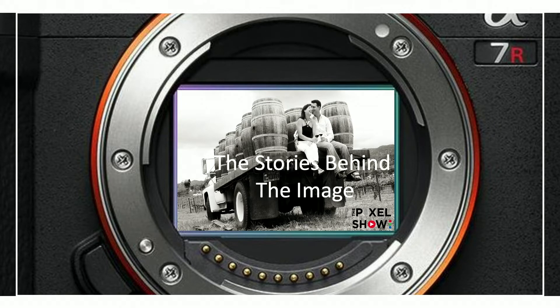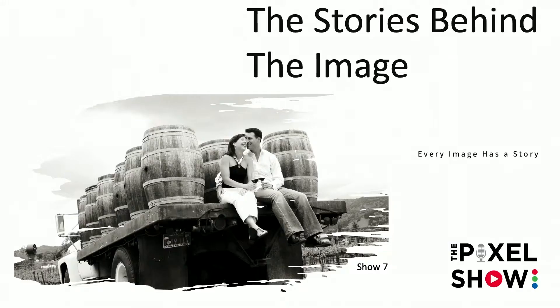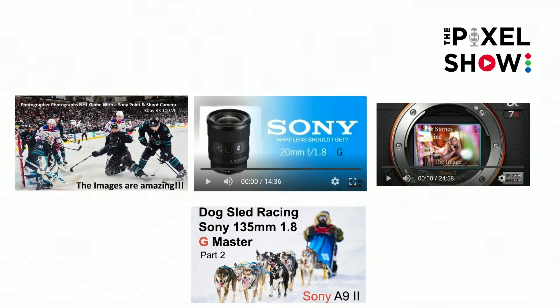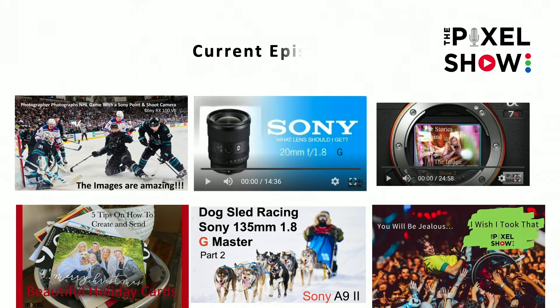Hello everyone, it's Robert Evans and we are back with another episode of 'The Story Behind the Image' — episode 7. If you haven't seen any of those, you can go back and look. Basically, these are some of my favorite images that I've shot over the last 30 years, and I'm sharing some of the stories behind them. So let's jump right in.